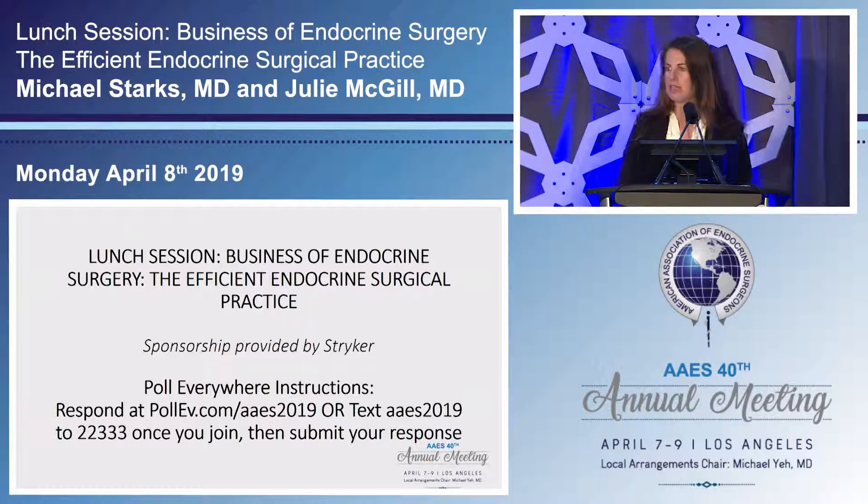Before we dig deeper into the product itself, we have a short video we'd like to play of Dr. Acevedo and how he uses the C2 nerve monitor.